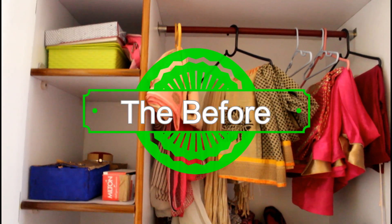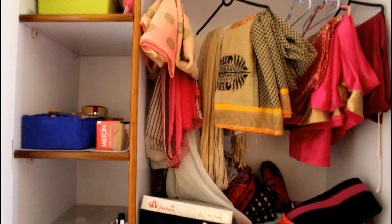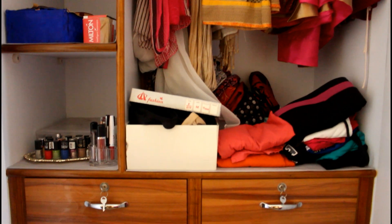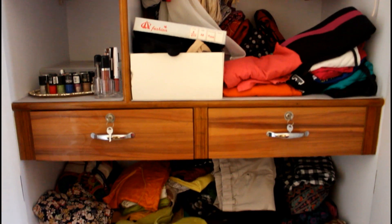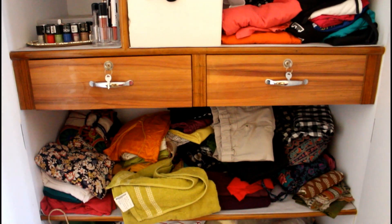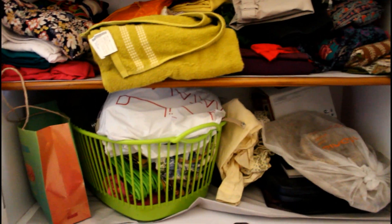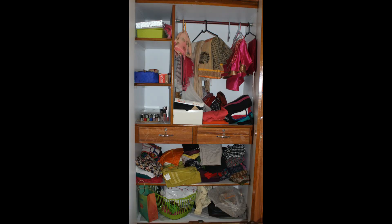Hello friends, welcome to part 1 of my wardrobe organization — that is my day-to-day wear storage. This is the before footage. As you can see, this is a hot mess. I have created a structure and purchased all my organizers accordingly. I will link my organizers haul below if you want to take a look. So without further ado, let's get on to the organization.